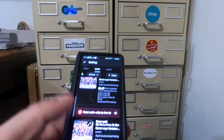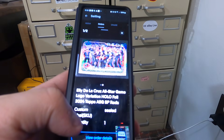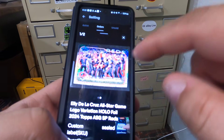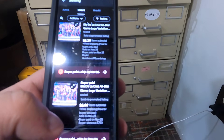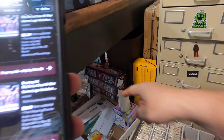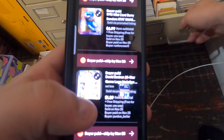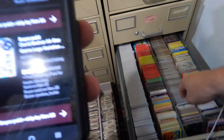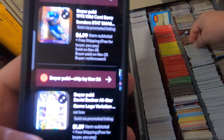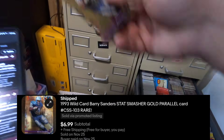The first thing we want to start with is what's on our order list. I just sold these two within the last two minutes — two Cincinnati Reds team ASG cards, which are in the set boxes down there, so we'll pull those after. We've got a gold Barry Sanders and a lot of our Wild Card stuff. There it is — gold stat smasher, sold for $6.99.